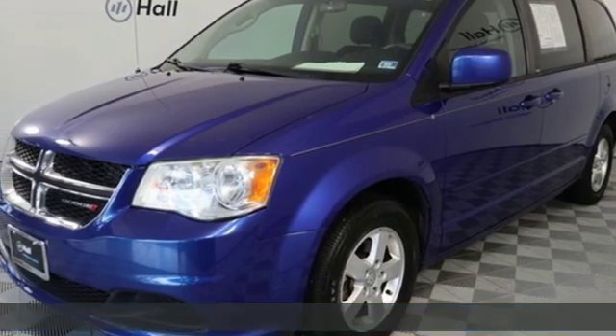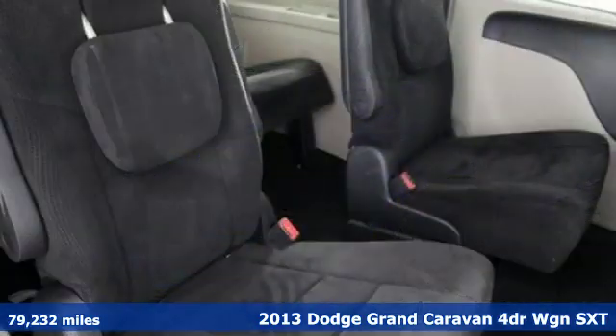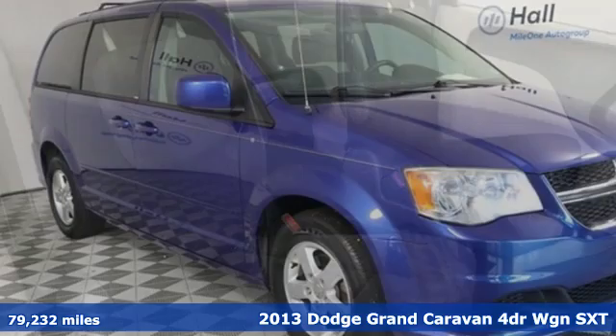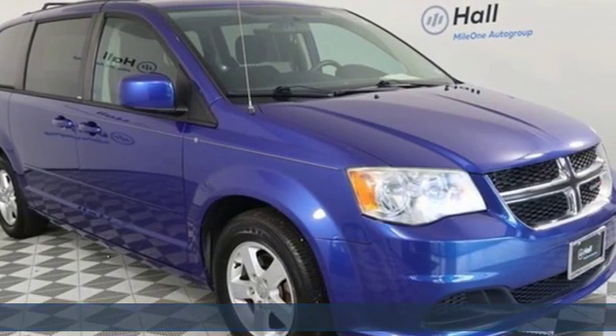It's a 2013 Dodge Grand Caravan. Safety, versatility, comfort, convenience. It isn't just kid-friendly — it's also parent-perfect.